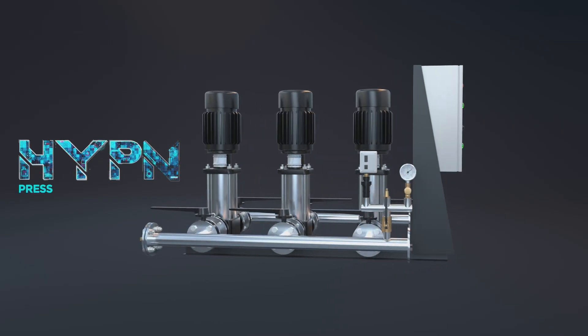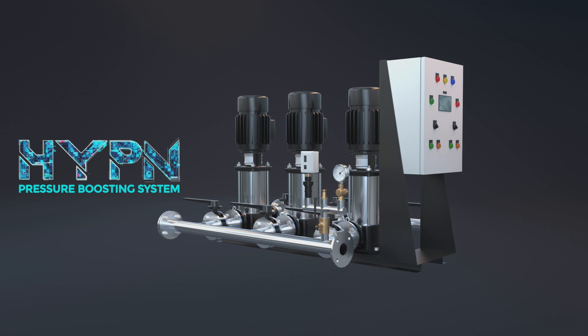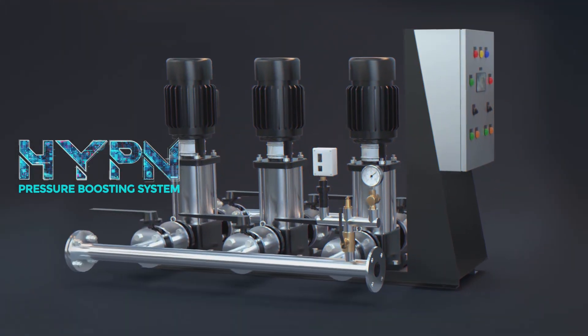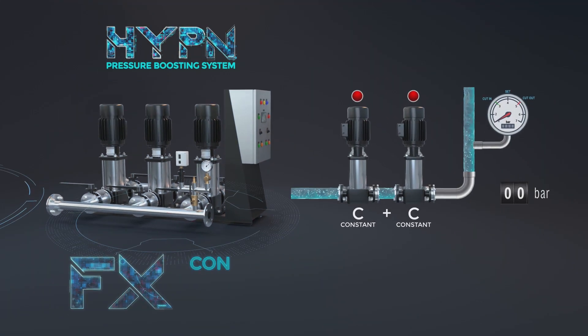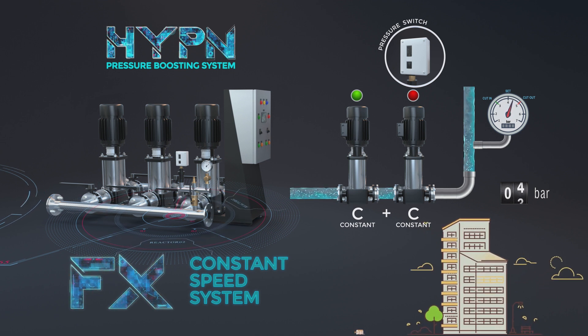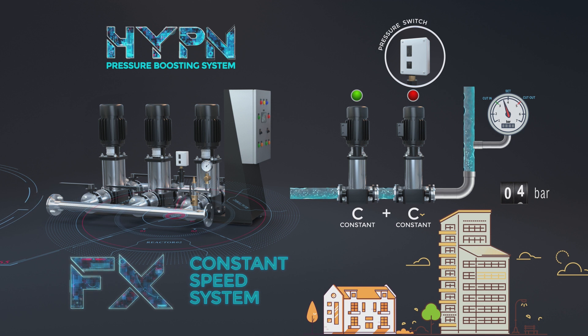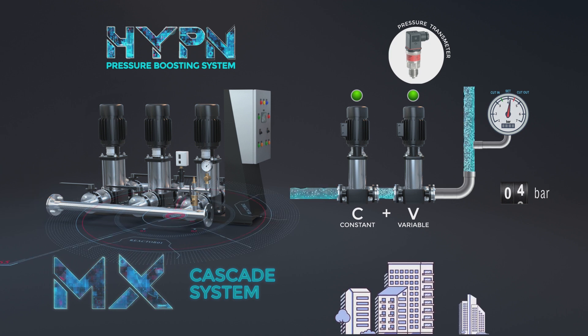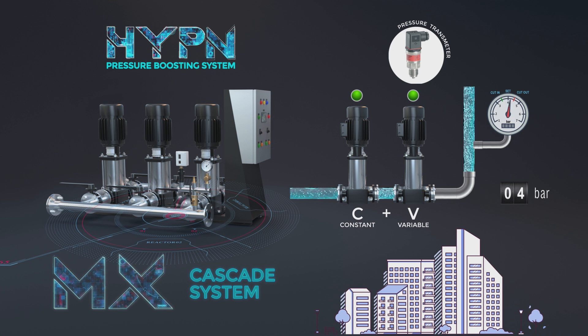The KBL HYPN systems come in three different configurations to match every site condition and application. FX, constant speed system: an ideal system for applications with less flow variations, such as residential buildings and bungalows. MX, cascade system: a cost-effective, medium-sized system, ideal for moderate flow variations, such as commercial as well as residential buildings and demand-based industrial applications.